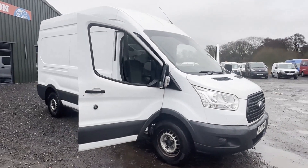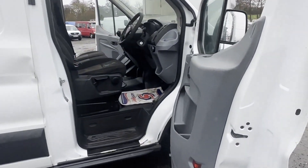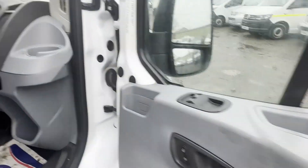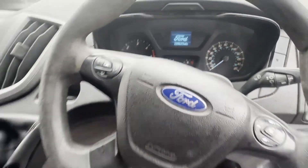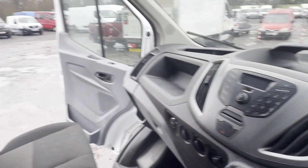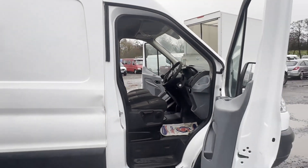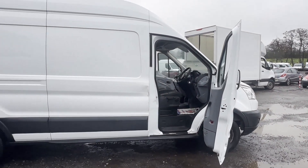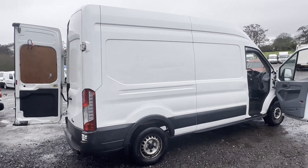2015 (65 plate) Ford Transit 350 Mark 8, long wheelbase, extra high top, custom van, ready to go with a long MOT. White panel van, mileage 220,620, MOT until 2nd October 2024, engine 2198cc 2.2 TDCi.